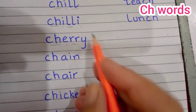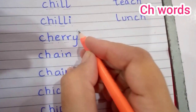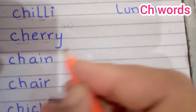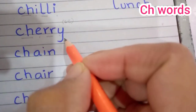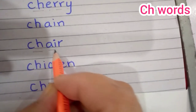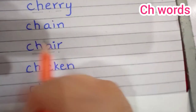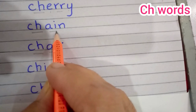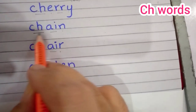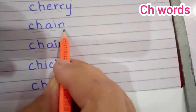When there is a Y at the end, we call it ee. Cherry. Chain. Ch and a-n, chain.